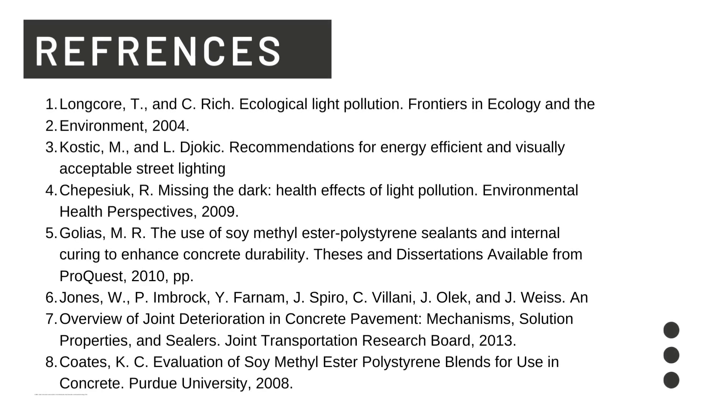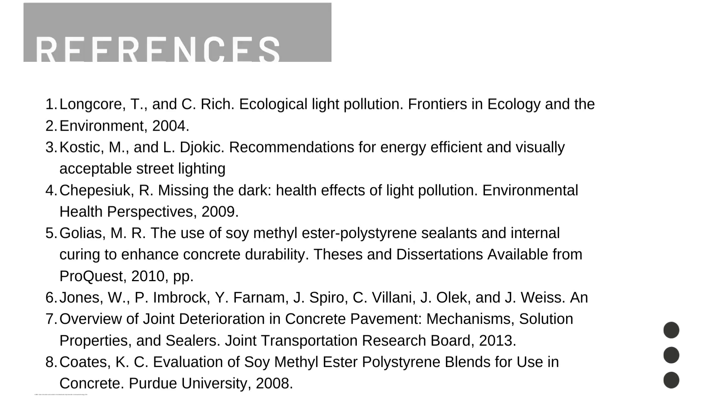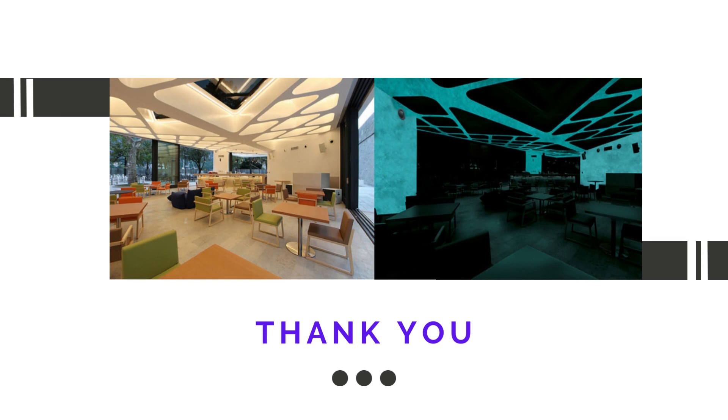Here are the references for this seminar topic. As you can see, we have eight references. I am ending my seminar with a beautiful quote by Franklin Roosevelt: 'The only limit to our realization of tomorrow will be our doubts of today.' Thank you all for listening and joining me on this journey.